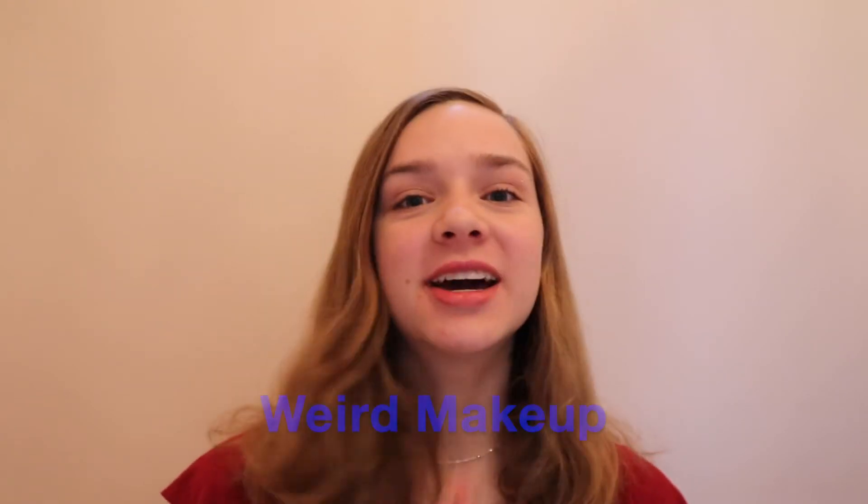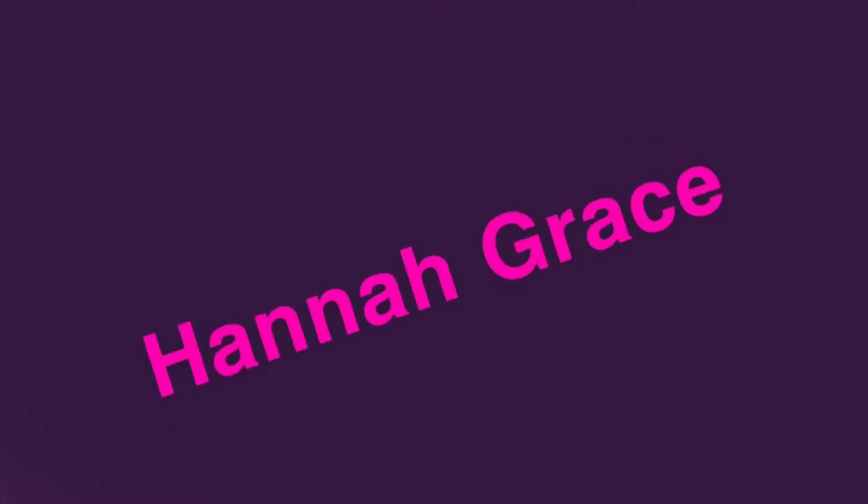Hello everyone, welcome or welcome back to my channel. I'm Hannah Grace and today I'm going to be testing weird makeup hacks. I'm really excited about this one because I have no idea what these are going to do. I didn't test them out before the video, so I'm going to be testing them live on camera. Let's get into it!